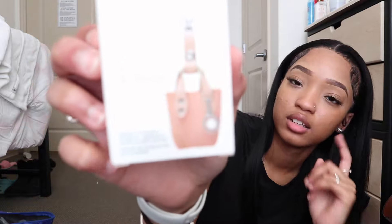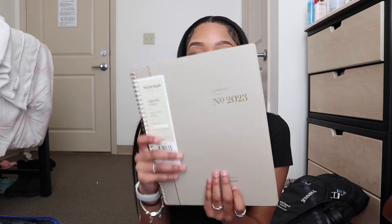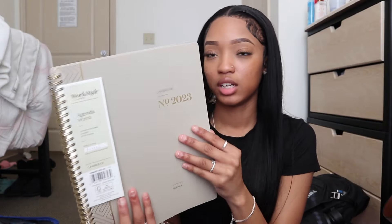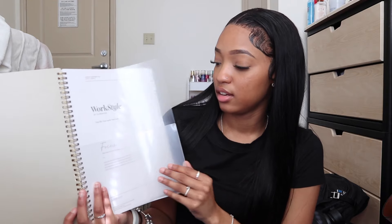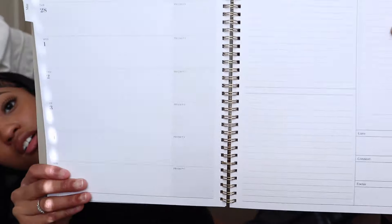This isn't specifically for nursing school, but it's something I saw and wanted — it's a case for my AirPods. It's a Pearl Charm tote bag case. And this is my planner for school. I decided to get a bigger planner this year just because I'm going to have a lot to write in it. It's called 'Focus: Take Control of Your Priorities.'